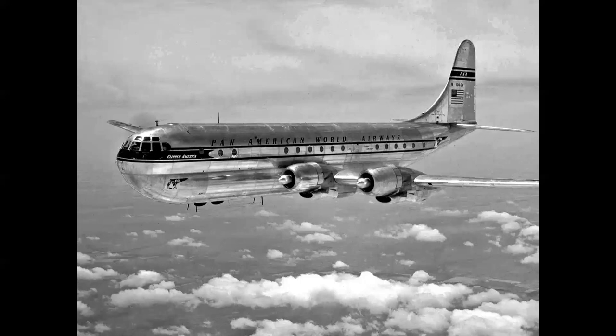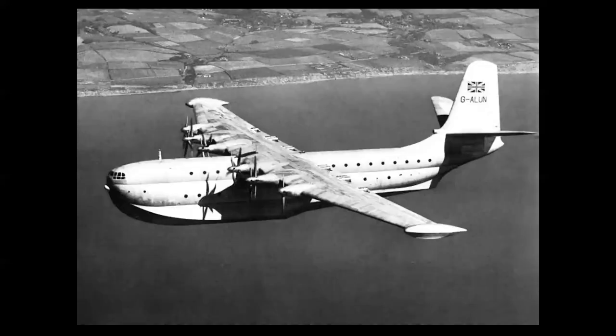I also want to correct the record: I made a comment in an earlier video about the Boeing Stratocruiser being the first double-deck airliner. The Stratocruiser first flew in 1947, but the airplane I'm showing — which flew in 1952 — is technically the first double-deck from nose to tail airliner. That's the Saunders-Roe SR.45 Princess flying boat.